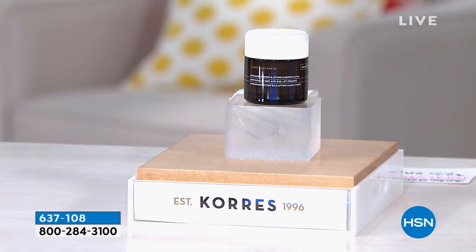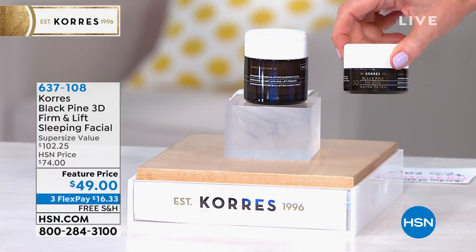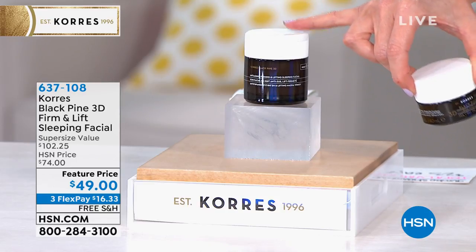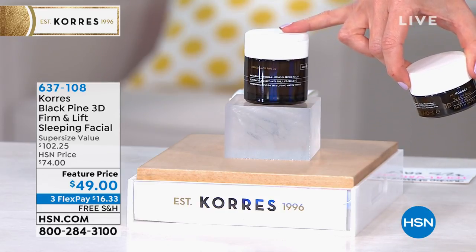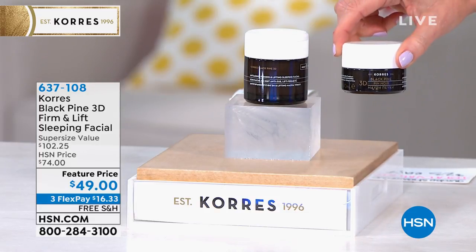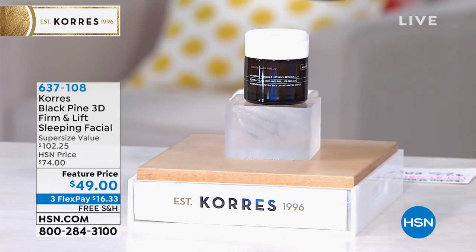Don't buy the one ounce size for $68. Don't do it. We do have it available, but please don't — get the limited edition, once a year, super size, twice the size for almost $20 less. It's $16.33 to get it home and we'll ship it to you for free.